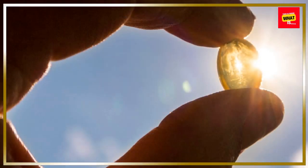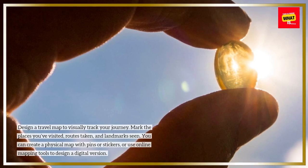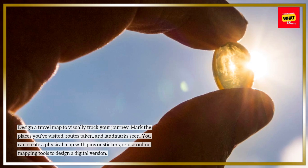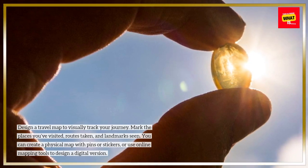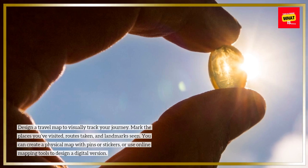8. Create a travel map. Design a travel map to visually track your journey. Mark the places you've visited, routes taken, and landmarks seen. You can create a physical map with pins or stickers, or use online mapping tools to design a digital version.